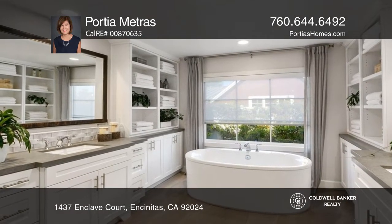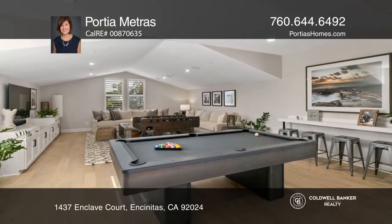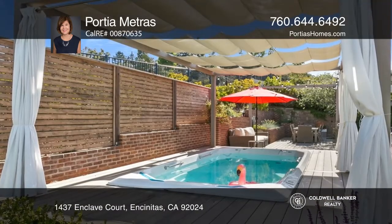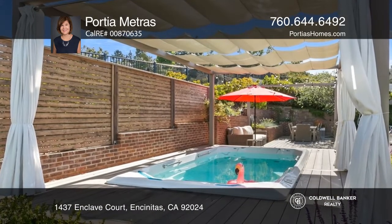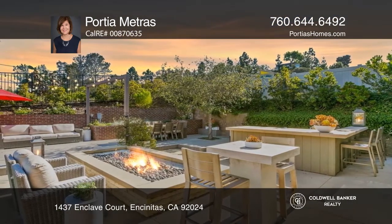With the chef's kitchen, main level primary suite, executive office, huge living room, bonus room loft, and stunning patio with a swim spa, Trex deck, a fire pit, and outdoor kitchen, this home is ideal for entertaining.